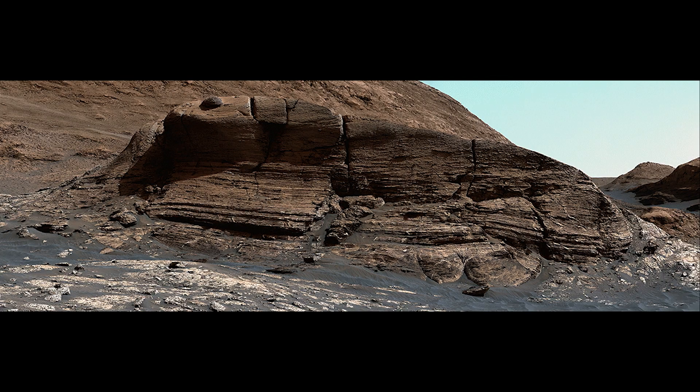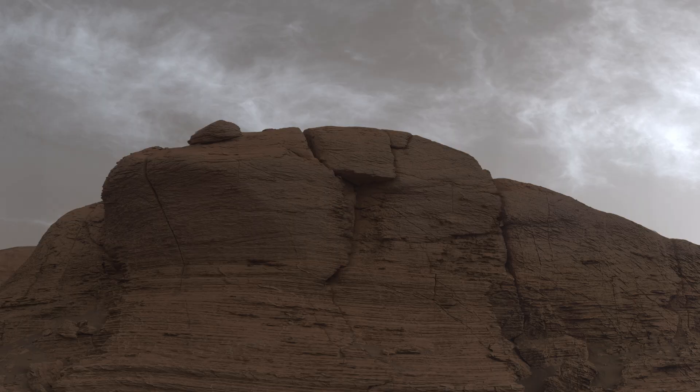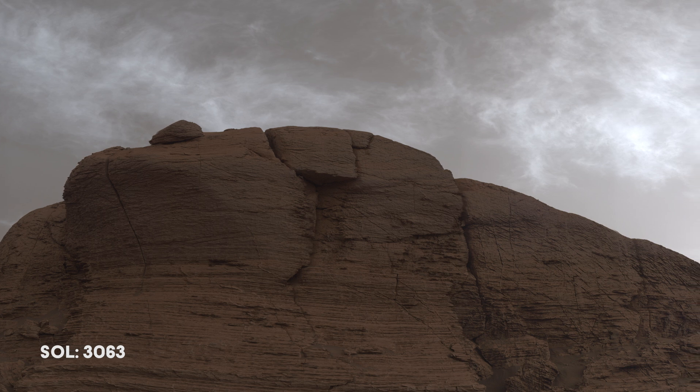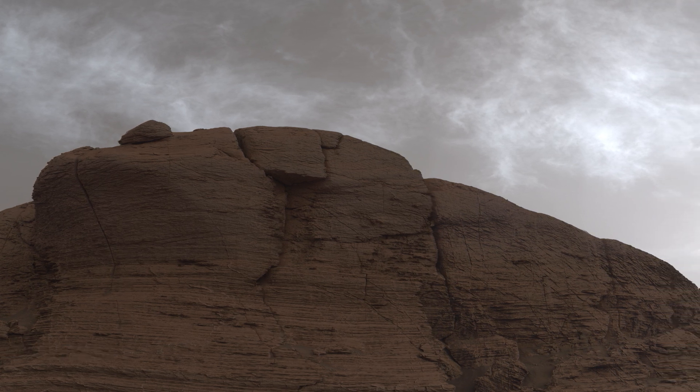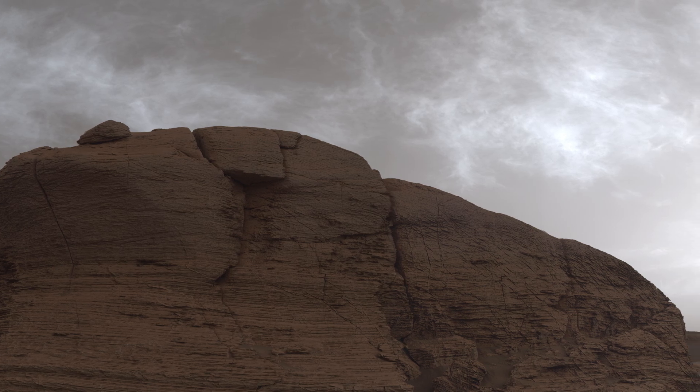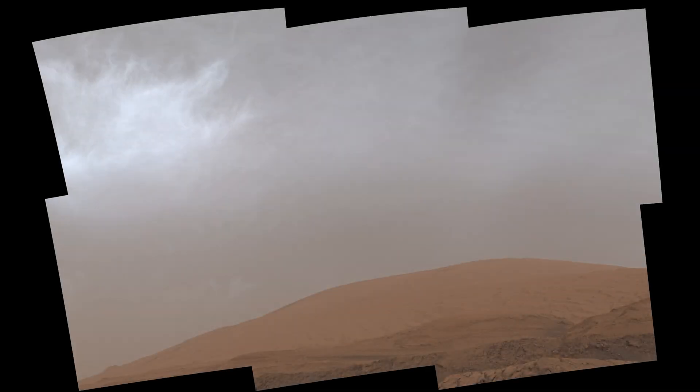The rover approaches Mont Mercou and takes two mosaics from slightly different positions. When put together, these images create a 3D effect. The rover team spots some clouds behind Mont Mercou and orders Curiosity to take a few more images, which are then combined into a video sequence. Each frame of the sequence is made from six individual images.